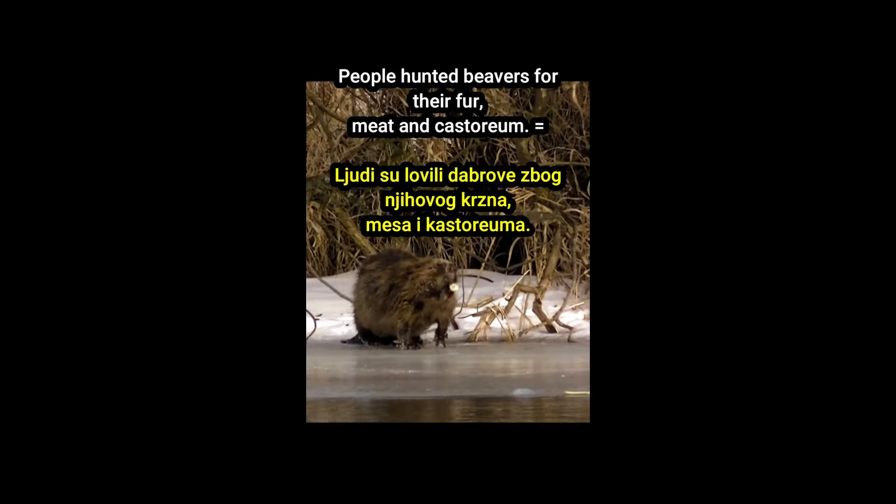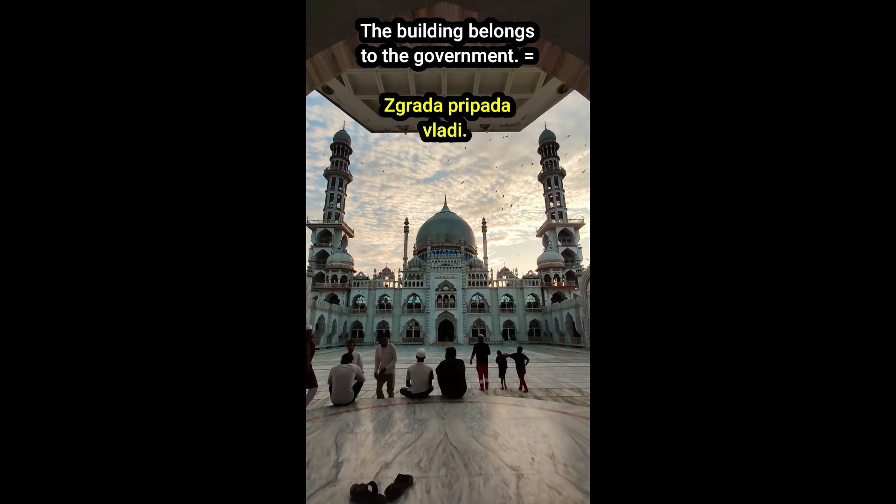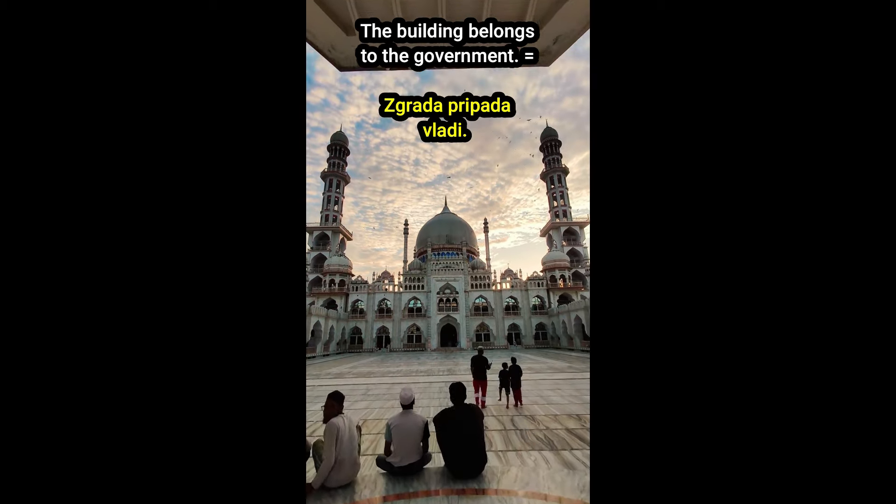The entrance to the building is on the left. Ulaz u zgradu je na levoj strani. We are talking about the building. Pričamo o zgradi. The building was designed by a famous architect. Zgrada je dizajnirana od strane poznatog arhitekte. The building belongs to the government. Zgrada pripada vladi.